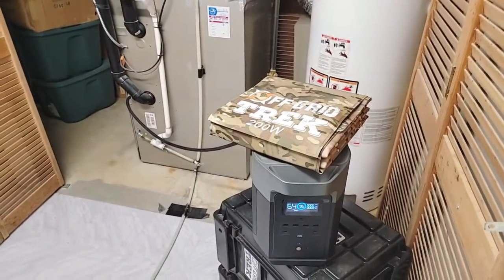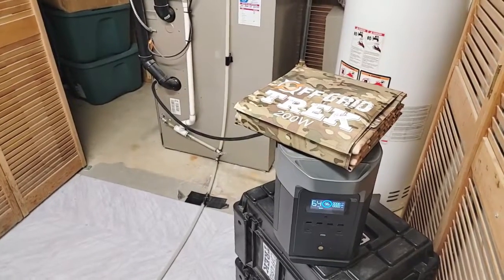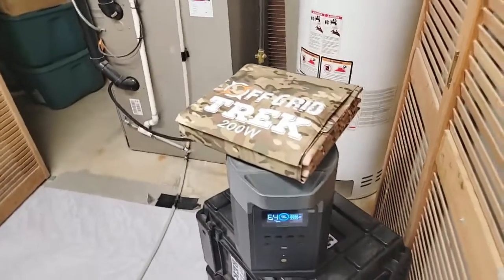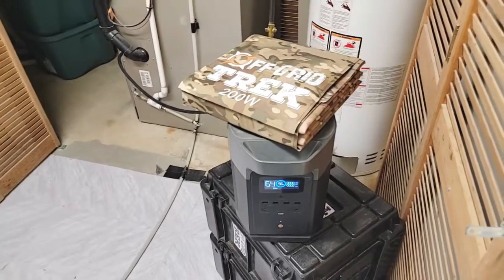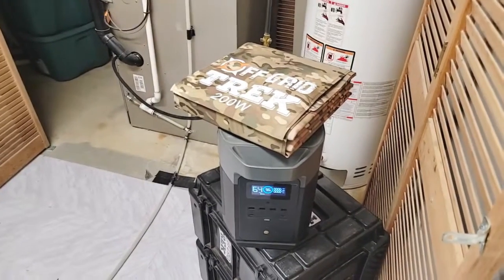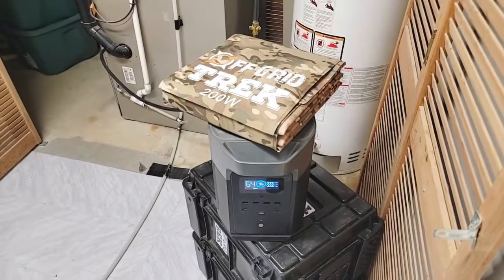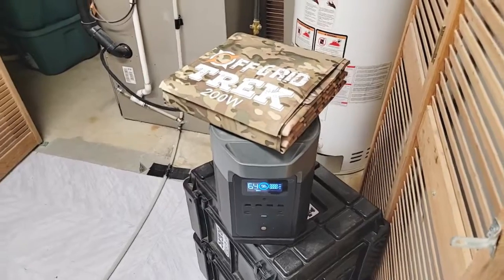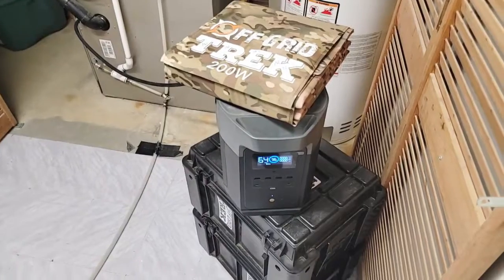Keep in mind this is only one solar generator. You'd be able to run this furnace with the Bluetti AC200, with the Lion Safari — and those can come with two battery packs as well. Even with some of the smaller solar generators, I don't see why you couldn't. Let's use the EcoFlow River Pro as an example: it's 600 watts and I believe it's 1,800 watts surge for their three plug-ins, so theoretically you should be able to run that. I'll do a test on that another day just to see.